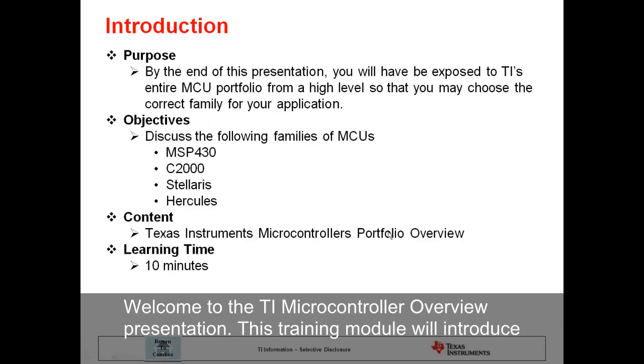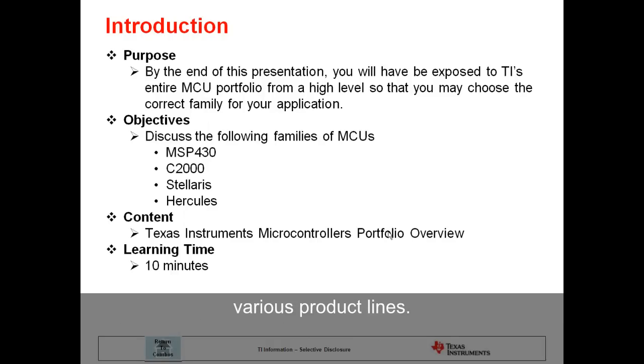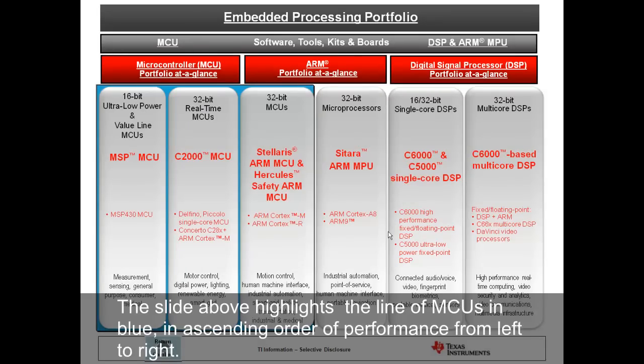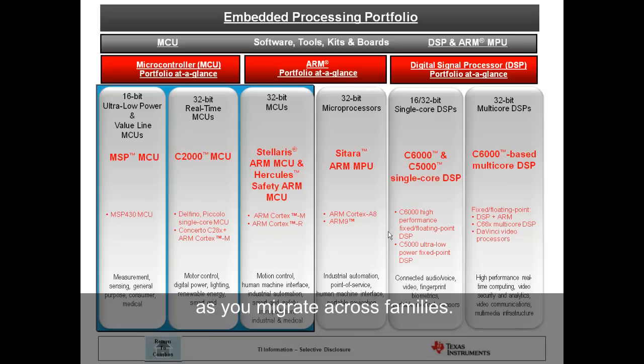Welcome to TI Microcontroller Overview Presentation. This training module will introduce TI's wide microcontroller portfolio on a high level and provide some key advantages of various product lines. TI has one of the broadest range of microcontrollers in the industry. The slide above highlights the line of MCUs in blue, in ascending order of performance from left to right. All of TI's embedded processors use the Code Composer Studio to keep you familiar with the coding environment as you migrate across families.